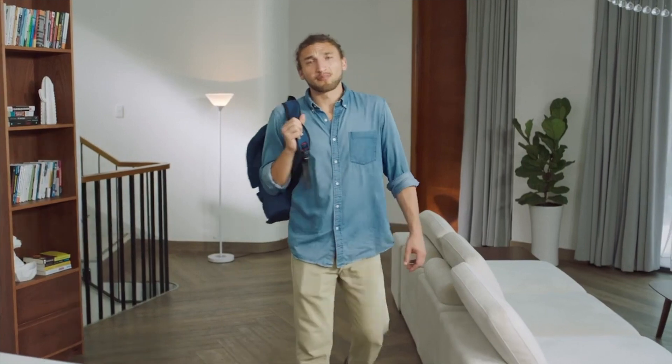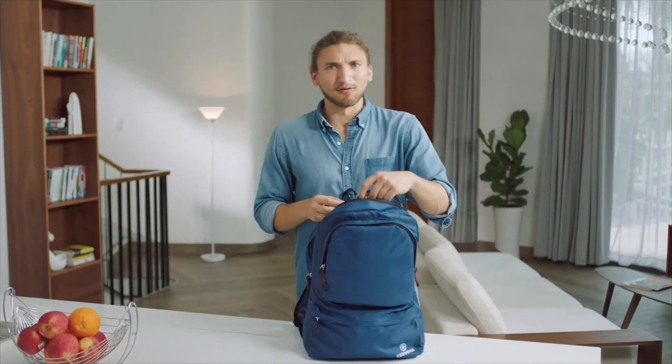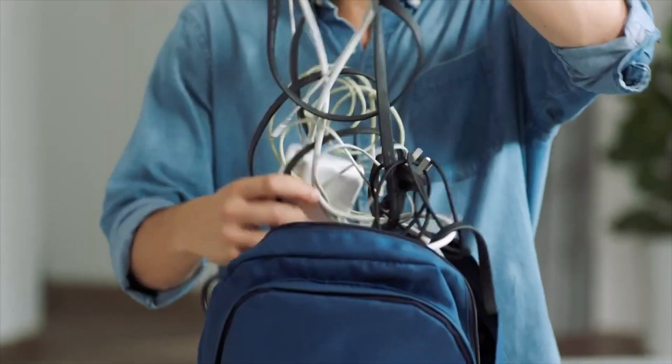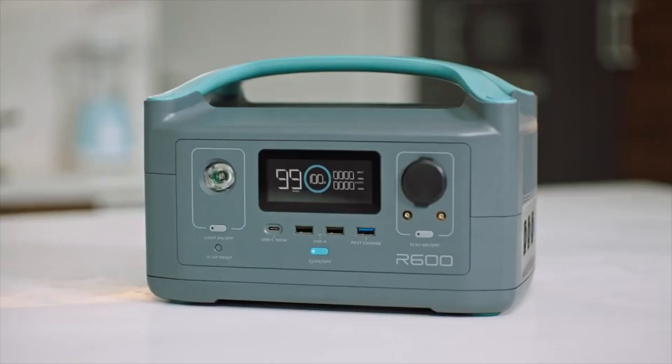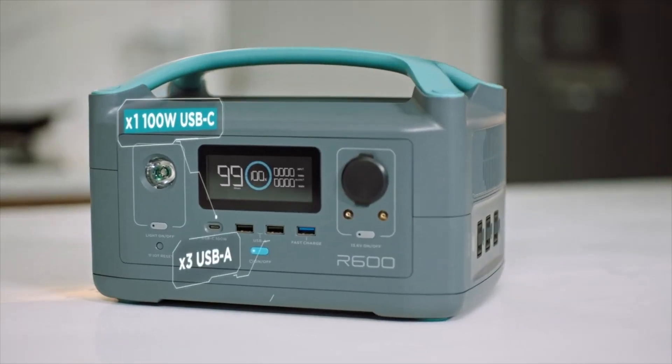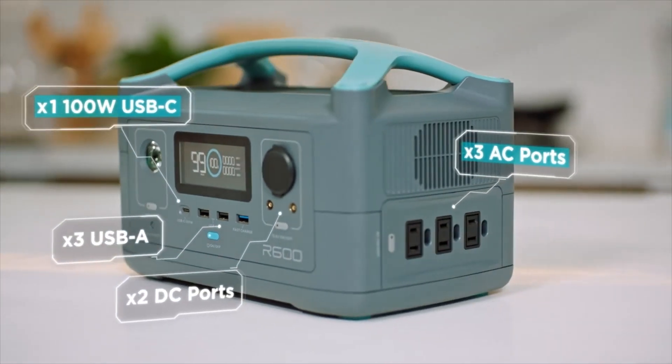It also solves another problem many of us have. Nowadays our bags are bursting at the seams with dongles and power adapters — AC, DC, USB, Type-C, too many. Well, you can leave those bricks at the door. R600 is fitted with every port you'll ever need to power any device.